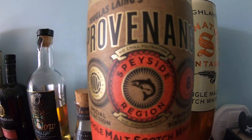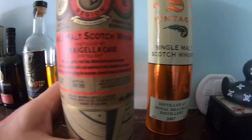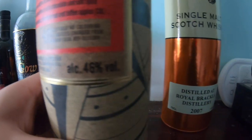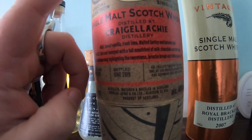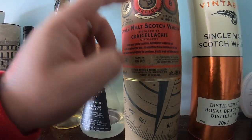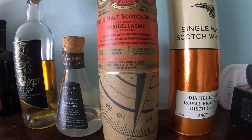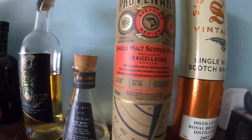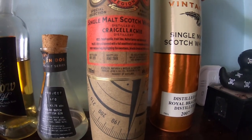This is Douglas Laing's Providence range - it's a Speyside single malt, a Craigellachie, and it is eight years old, from a single cask. All the usual credentials - unchilled filtered, natural coloring - one of only 324 bottles. The reason I bought this is because it was distilled in 2011 and bottled in 2019, making it eight years old. I've now got five, six, seven, and now this eight-year-old, all distilled in 2011. I'm going to continue this right up until my daughter, who was born in 2011, turns 18, and then we'll perhaps be able to try them together.